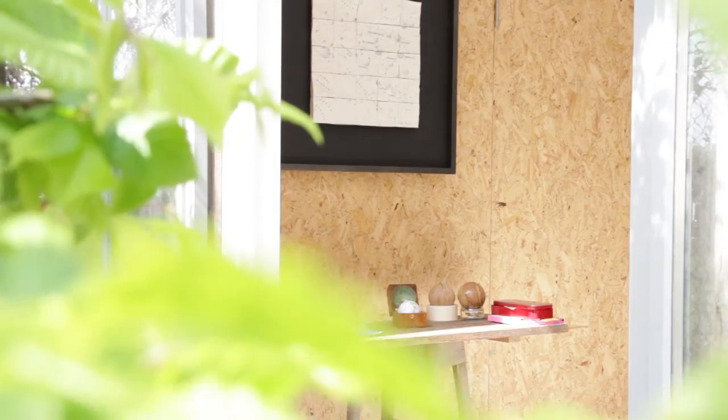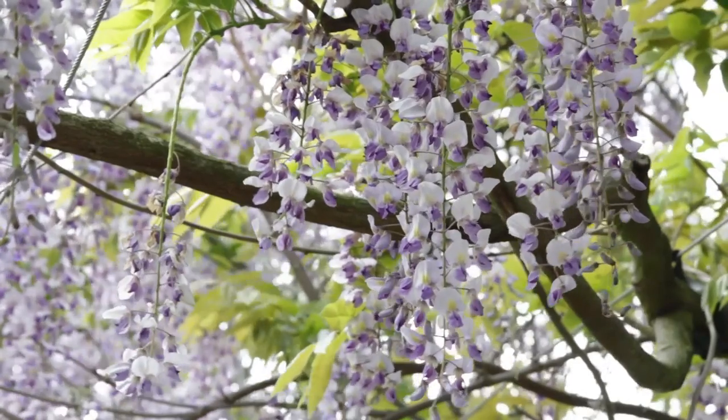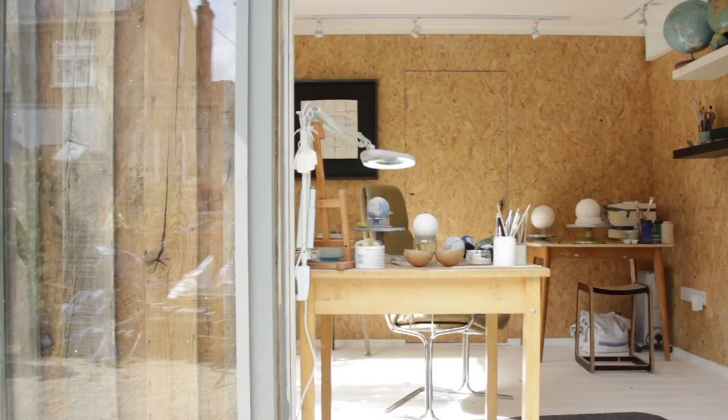I'm Lorraine Rutt. I'm a cartographer and a ceramicist. I've made maps from clay for about 25 years and more recently I decided to really hone in on my cartographic skills and make ceramics that were cartographically as correct as I could do them at the scale that I work at.